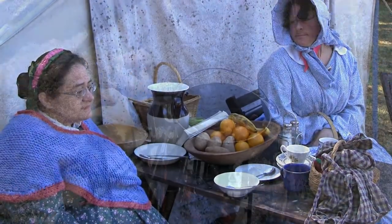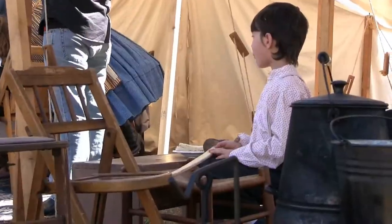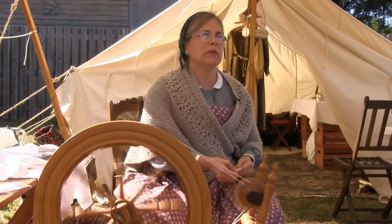There's cooking demonstrations, there's kids with the toys that they played with back then, sewing, quilts — a lot of the things that women used to do.